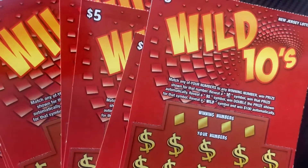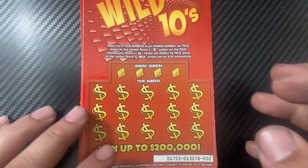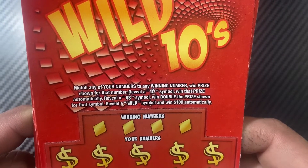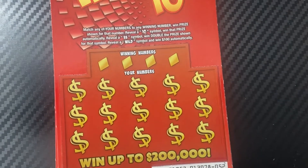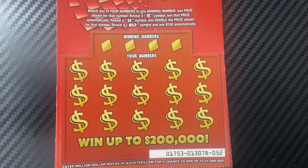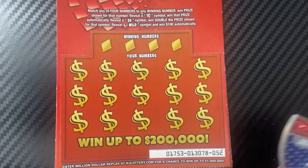Hey guys, what's up! I'm back with the Wild Tens - hopefully this is a wild session. I have the last eight in the machine from the 7-Eleven near me. This is a matching numbers game: reveal the 10 symbol to win the prize automatically, double dollar sign to win double the prize shown, and a wild symbol to win $100 automatically. I have eight in a row, tickets 52 through 59.